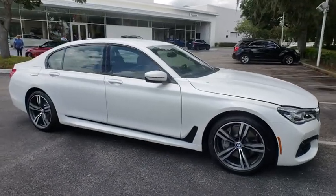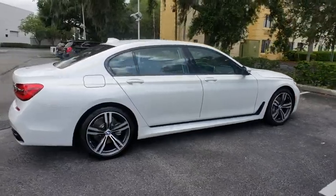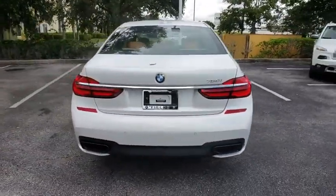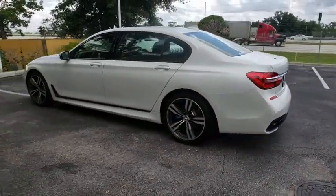2019 BMW 7 Series. The BMW 7 Series is the BMW 4Runner. This full-size sedan has always represented the top of luxury and technology. Here are some of this vehicle's great options.